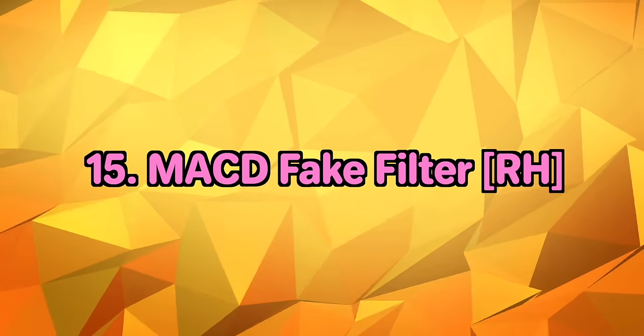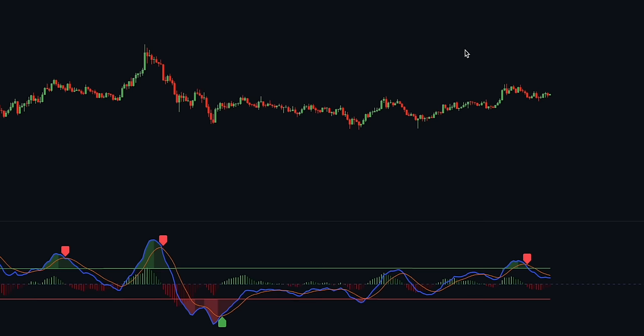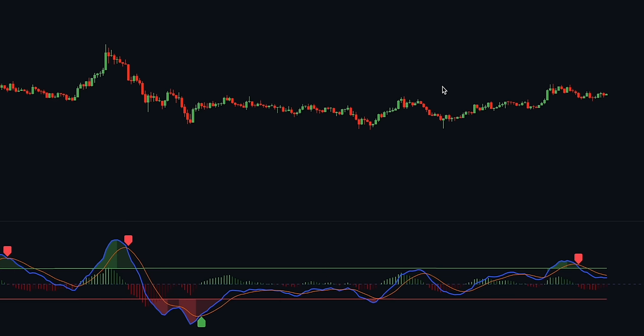Fifteenth on our list is the MACD Fake Filter indicator by Hassan Rifat. This innovative tool goes beyond traditional MACD signals by analysing positive and negative waves to determine the average height of the waves, filtering false crossover or cross-under signals during sideways markets. There are two types of waves: positive waves above the zero line and negative waves below it, each with peaks. The indicator plots a green line for the average height of positive peaks and a red line for negative peaks. When the MACD line crosses above the average height of the positive wave, it prints sell labels — and exactly the opposite for buy labels.